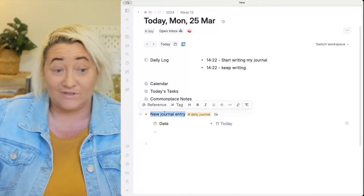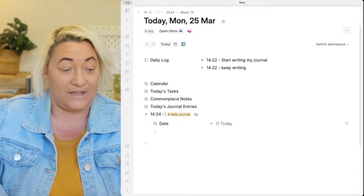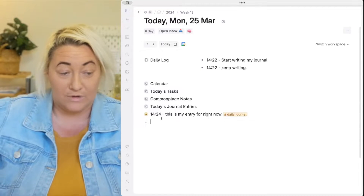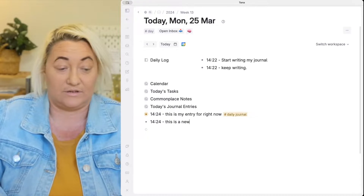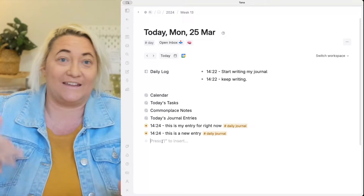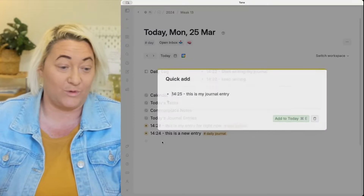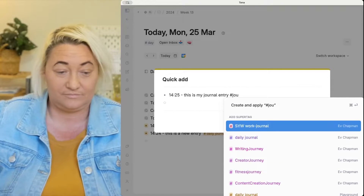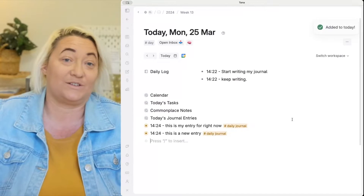You can use the same approach as before — insert time and write your entry. Then tag it. The great benefit of this method is that you don't have to be on your day page to add journal entries. You could be anywhere in Tana, bring up Quick Add with Command E, type your journal entry, and tag it with the Daily Journal tag. That's going to add it directly to your day page.